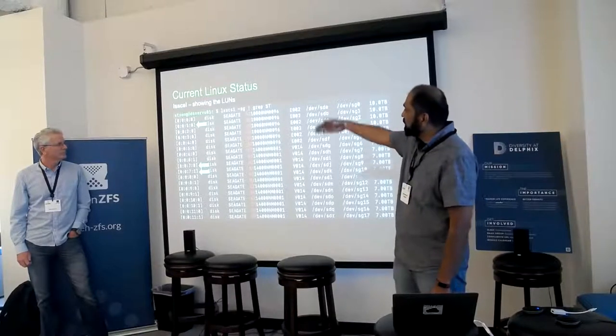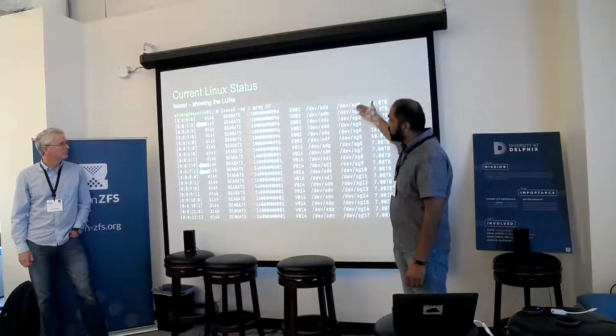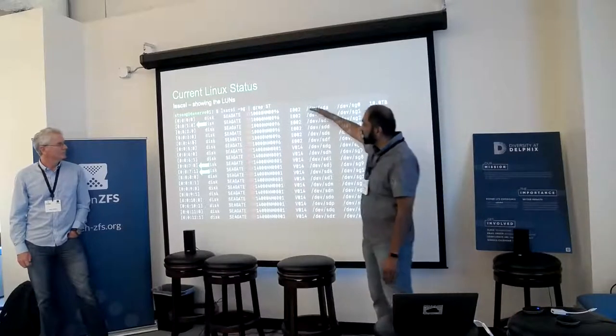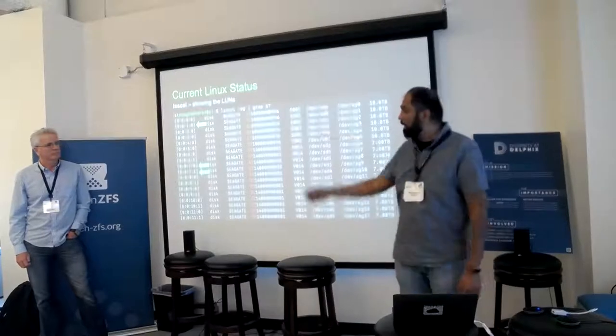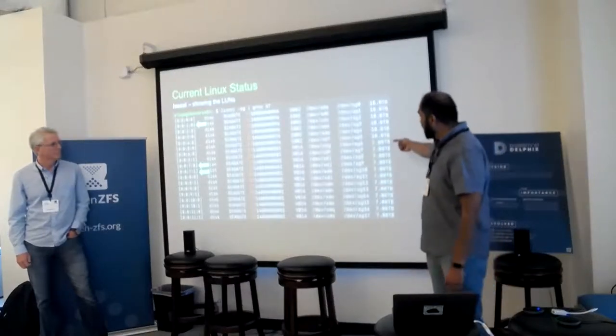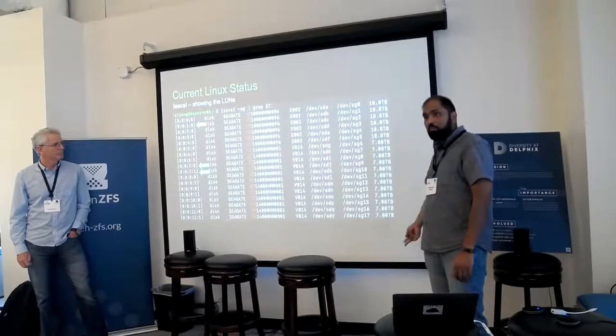This is my enclosure. ls-scsi is another way to look at it — most people use that tool. The first six drives are 10 terabyte drives and they're all single actuator, and the rest are dual actuator drives. They're showing up as a 14 terabyte drive split in two — two LUNs, seven terabytes each, showing up all the way down.